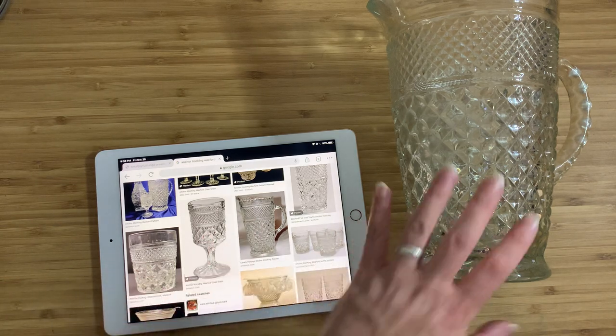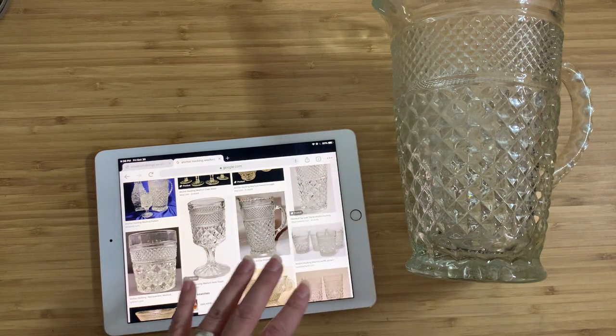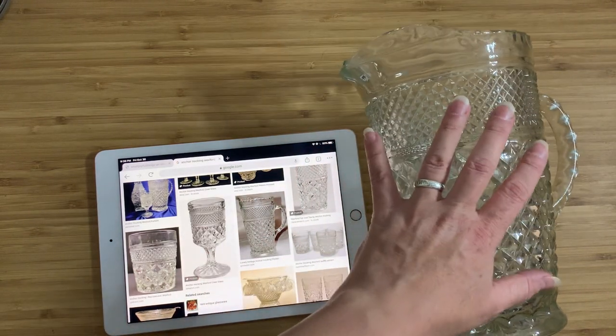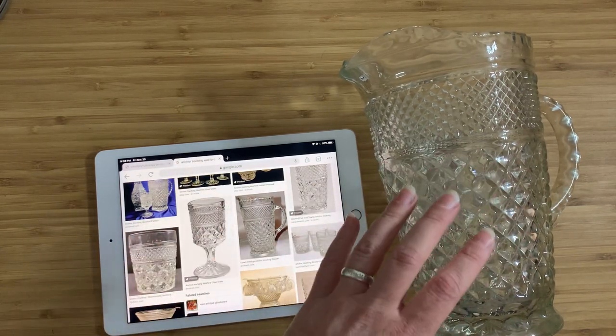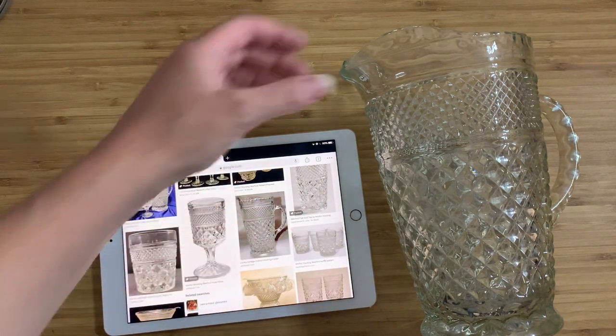This is actually a collectible thing — this is not just some random no-name glass pitcher. This is actually something worthwhile and cool. I have no idea who would even want this though, except to just put it on a shelf or maybe use it for flowers or something.